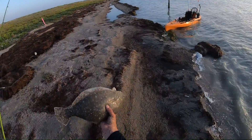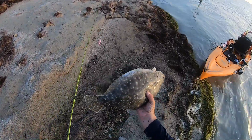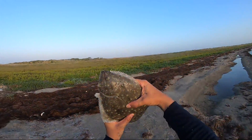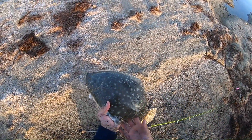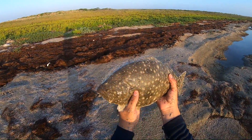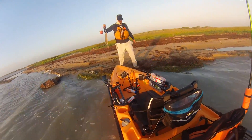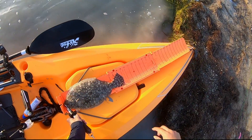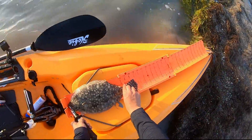And that right there, folks, is my first flounder. Look at that guy. Let's see if he makes measurements. Looks like we're having flounder tonight, folks — that is a 15-inch solid flounder!